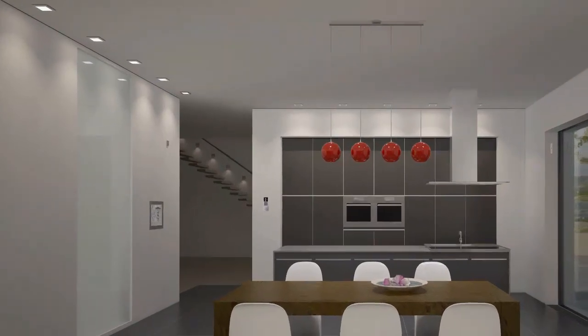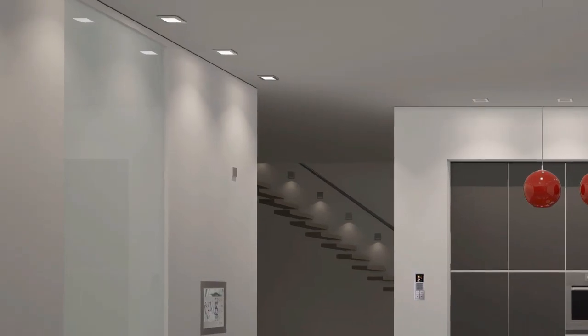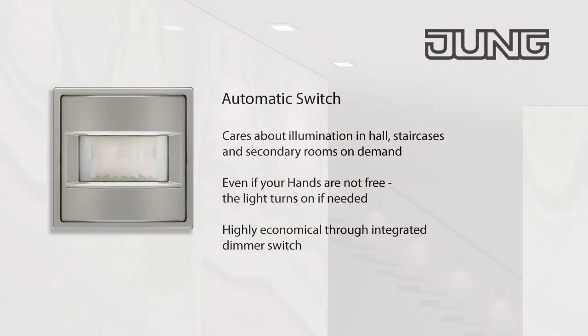The energy saving automatic switch ensures that the light is switched on as soon as someone is located in the area of detection and switches it off automatically after a preset period. This is particularly practical for a short walk in or through the kitchen in the dark.